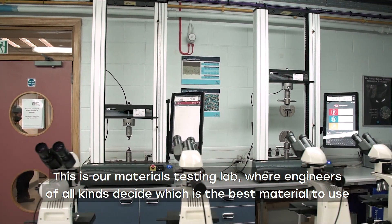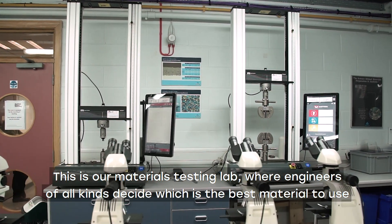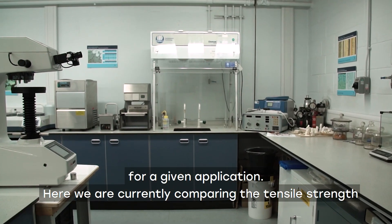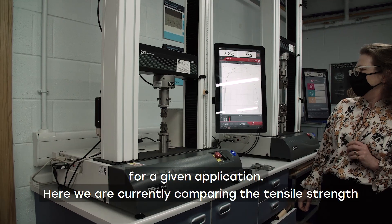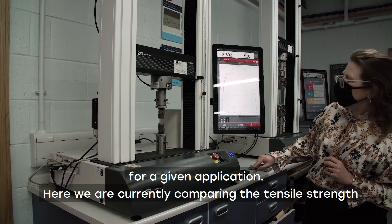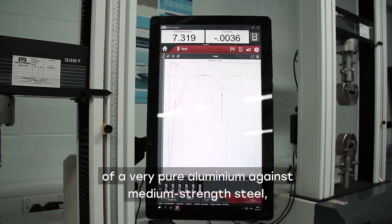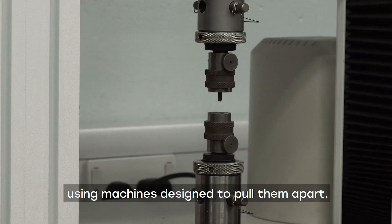This is our materials testing lab, where engineers of all kinds decide which is the best material to use for a given application. Here we are currently comparing the tensile strength of a very pure aluminium against medium strength steel using machines designed to pull them apart.